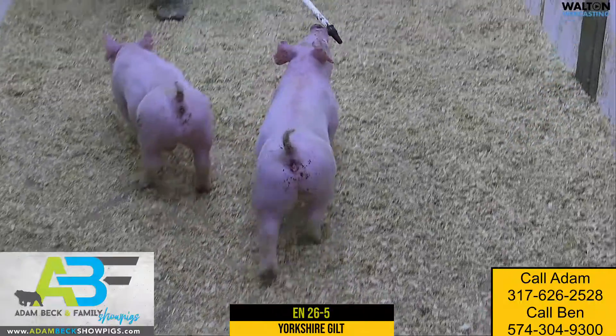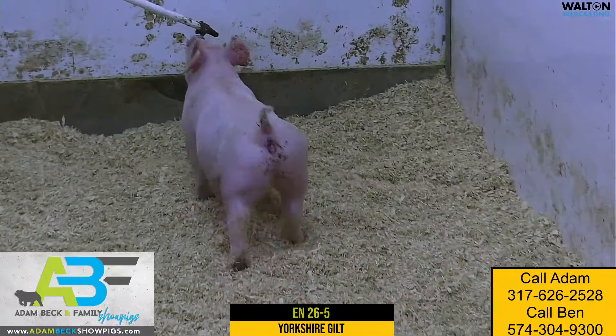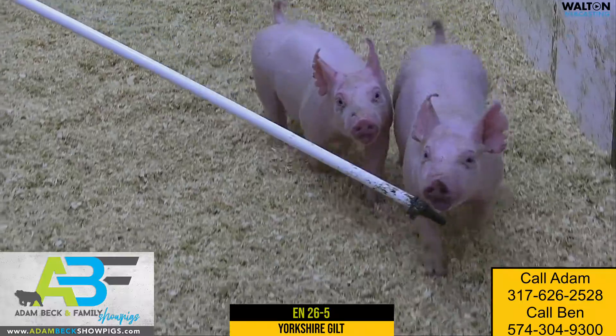Behind her skeleton, I think, is second to none — square built, square hock, square off both ends. Again, right kind of body shape and proportions. Really like the future 26-5 presents us.